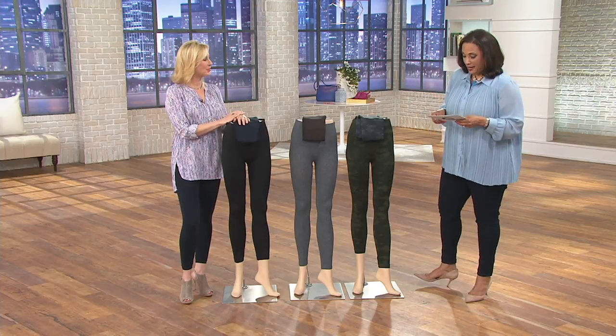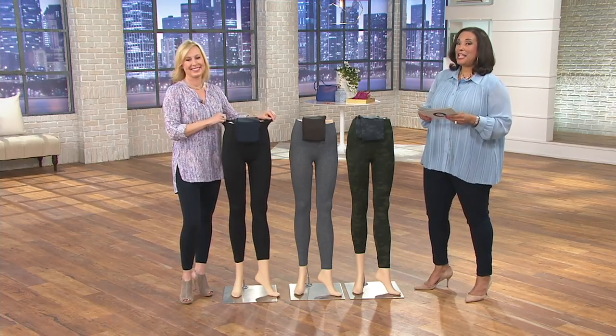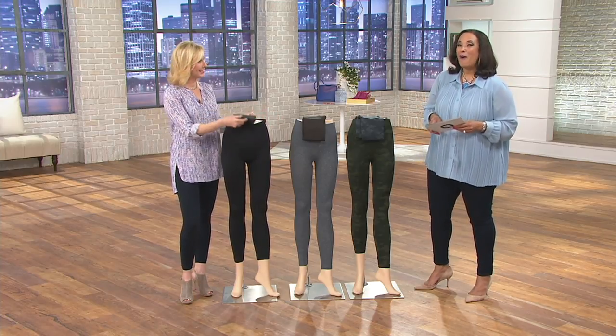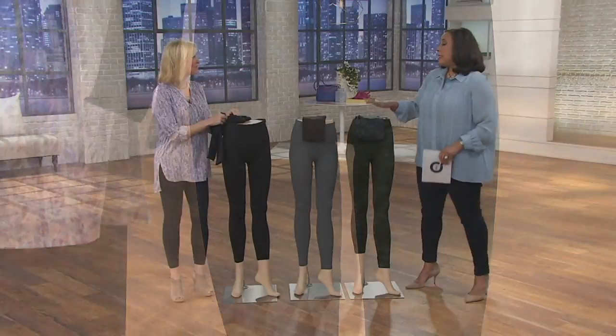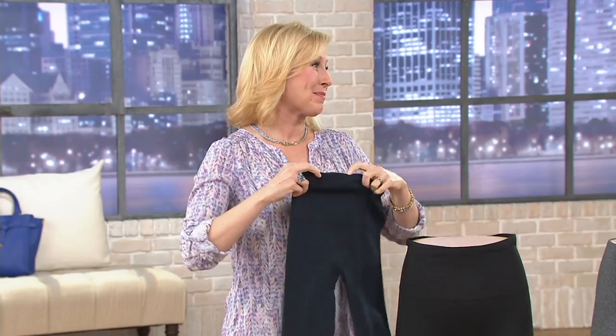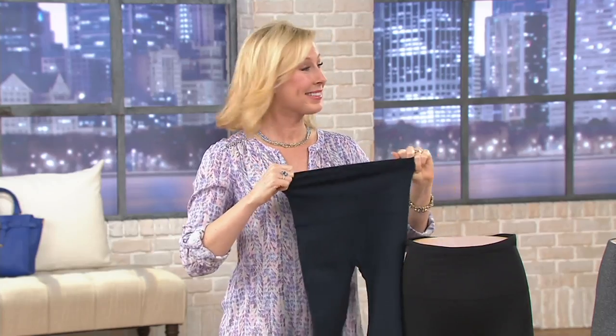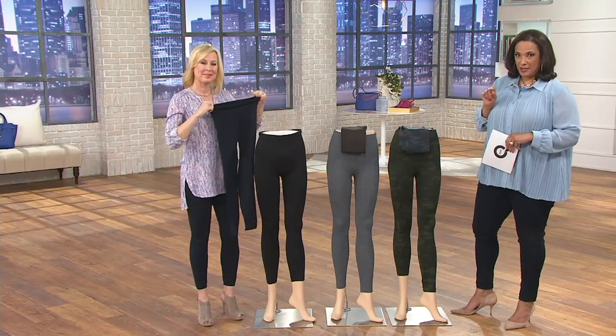Speaking of things that you love and want to see, we have from Spanx the seamless leggings called Look at Me Now, and our good friend Liz McCraw is joining me once again. These have been so extremely popular — people love these leggings. We have them for the very first day on four easy payments, and that easy pay expires at the end of the day.